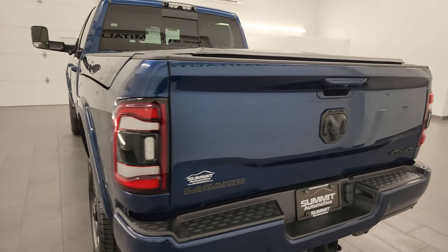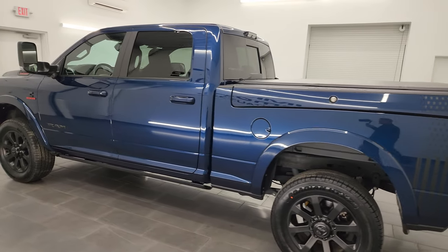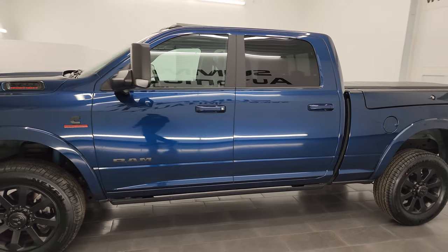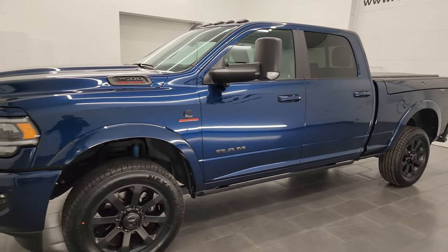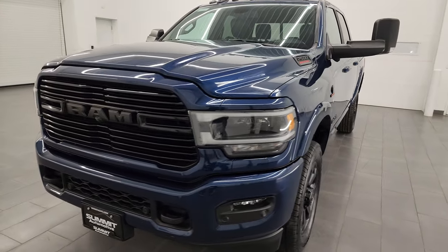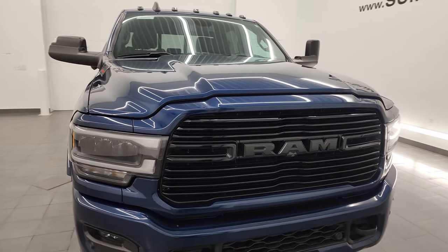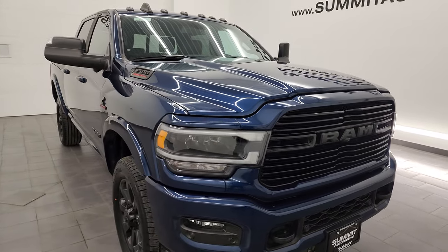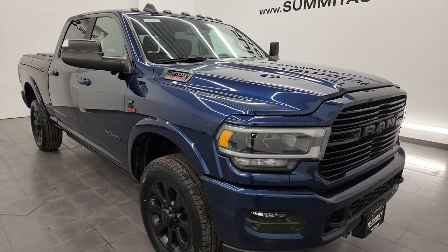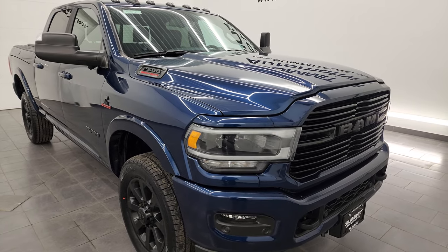I am here at Summit Automotive in Fond du Lac, Wisconsin, your new and used heavy-duty truck and Ram headquarters. This 2021 Ram 2500 has the 6.7 liter Cummins diesel engine paired up with a 6-speed 68 RFE automatic transmission. This truck has a max towing capacity of 19,779 pounds and a max payload capacity of 1,863 pounds. I found those numbers on Ram's Tow Guide website and will link that in the description below.